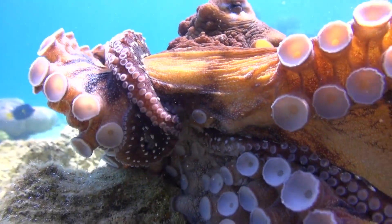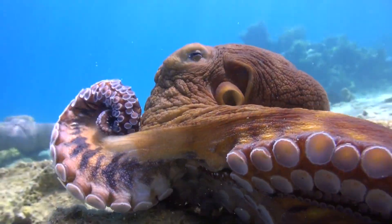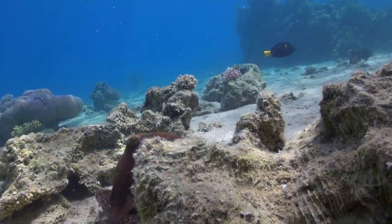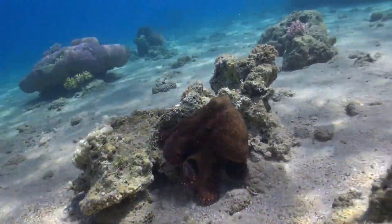The world of octopuses is really vast and so full of intrigue that we can go on and on. Do not forget to like and subscribe for more such videos. Till we meet again, take care. Thanks for watching.